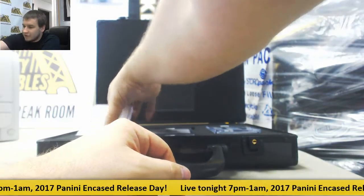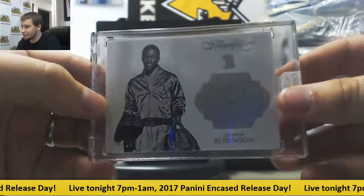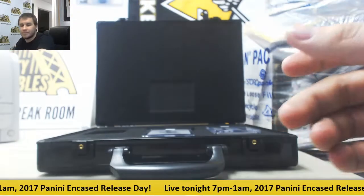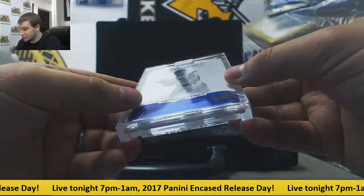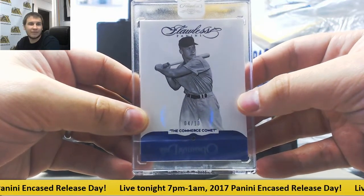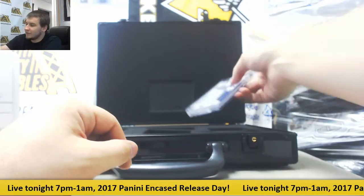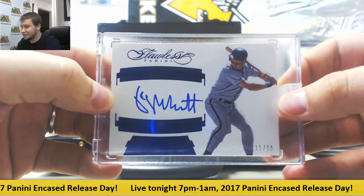And now our encased cards. We've got 16 of 20, Jackie Robinson. Got a blue, 4 of 10, the Commerce Comet, Mickey Mantle — great hit right there, Sapphire. And the autograph is going to be blue as well, 15 of 15, George Brett for the Royals.